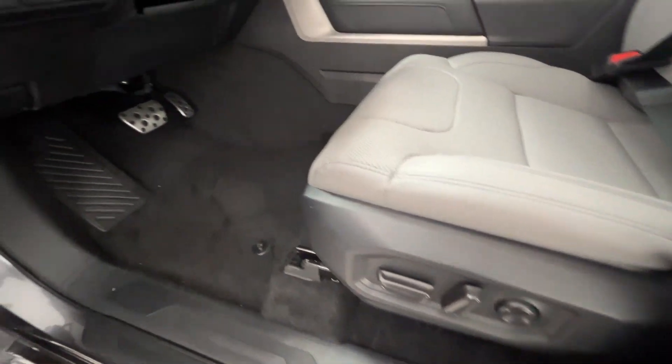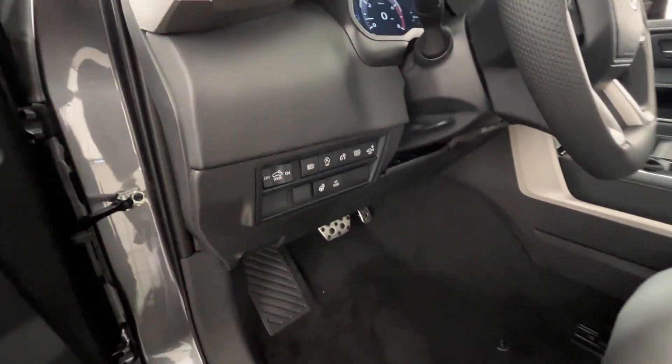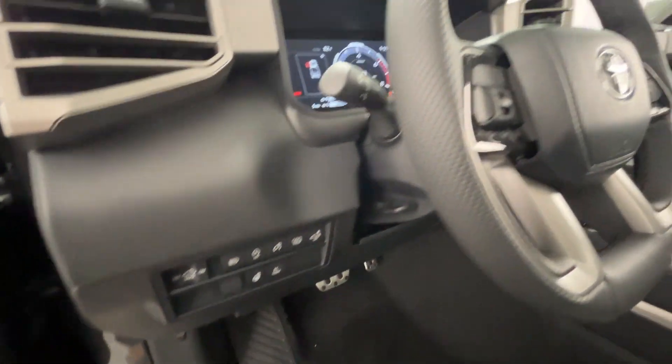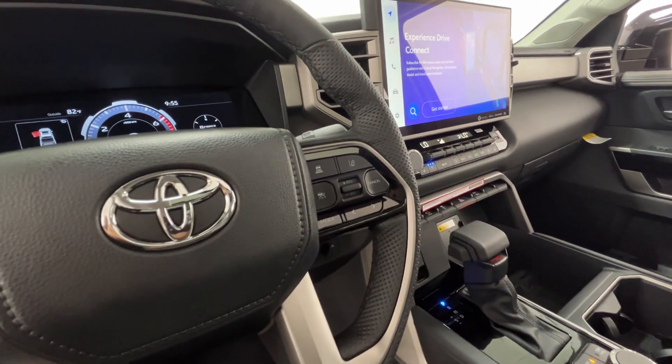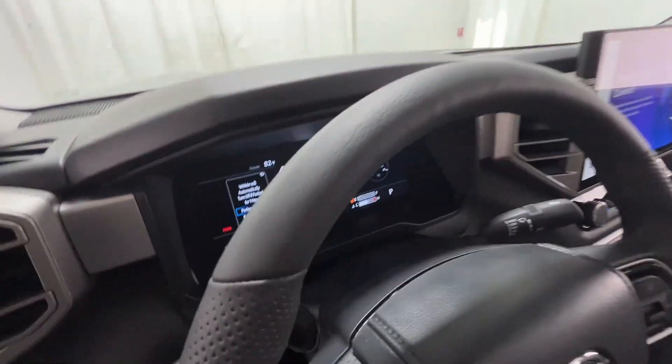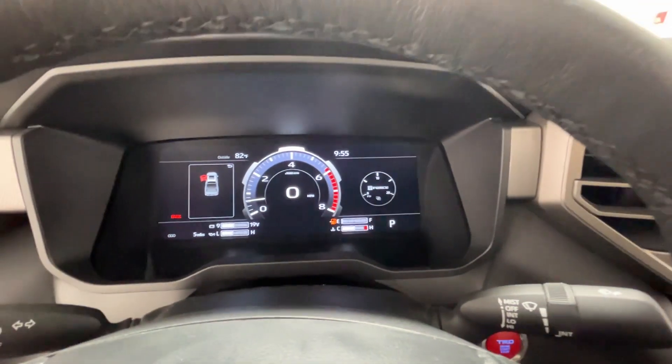such as cross-traffic alert, lane-keeping assist, side-view mirrors with turn signals, lane departure warning, Wi-Fi hotspot, satellite radio, navigation, turbocharged engine, multi-zone air conditioning, and four-wheel drive.